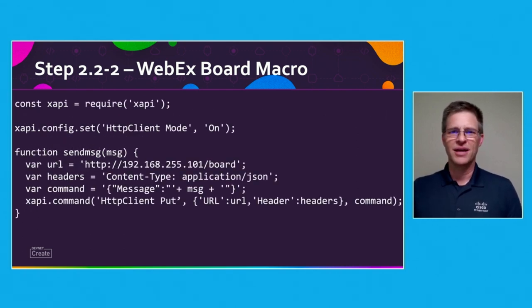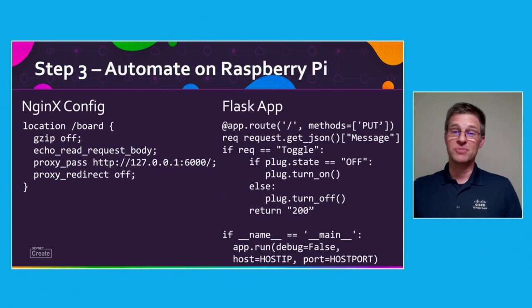The hard part was on the Pi. I was already using Nginx for some other web services I was hosting, so I just had to create a location to proxy requests to my Flask app. The app basically checked the power state of the plug and then flipped it. This worked out great.